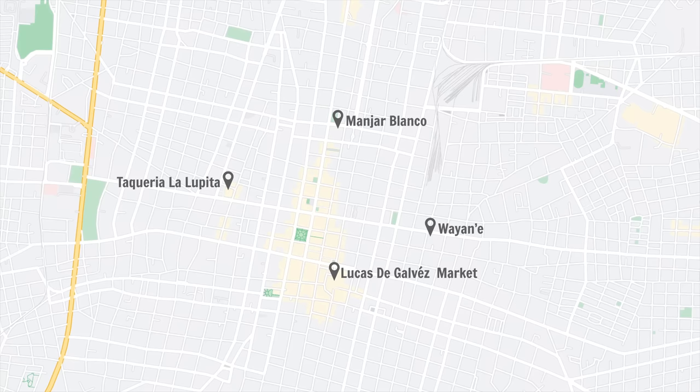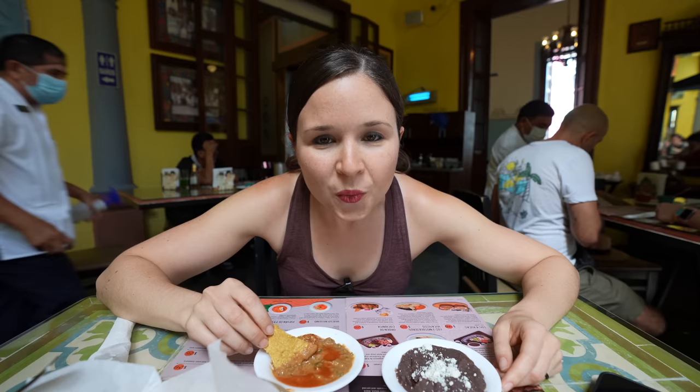For our next stop, we came to La Chaya Maya, which — similar to Manjar Blanco yesterday — has tons of Yucatan dishes and is one of the most popular, if not the most popular restaurant in Merida. We are here for two specific dishes. While we wait, they actually give you free chips and bean dip. I just love when restaurants give you a free appetizer — it just makes the experience even better.